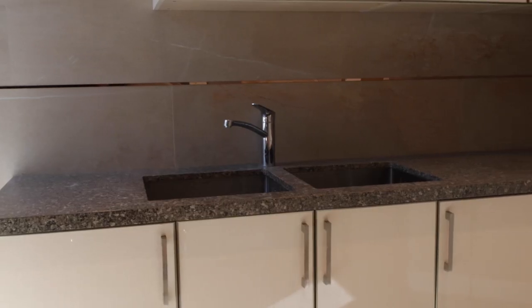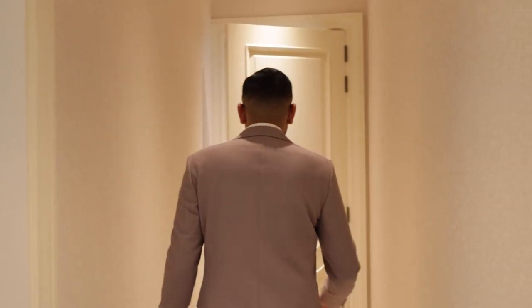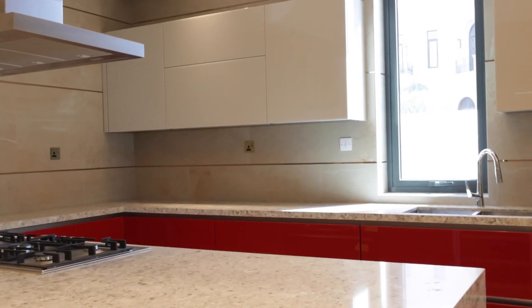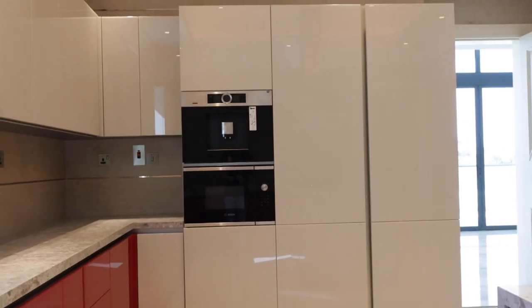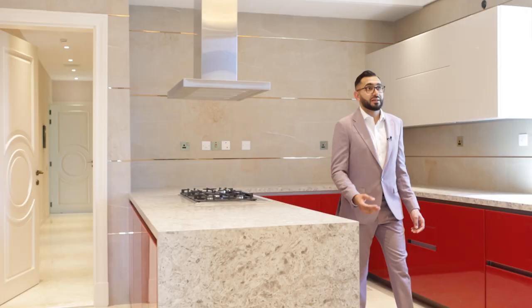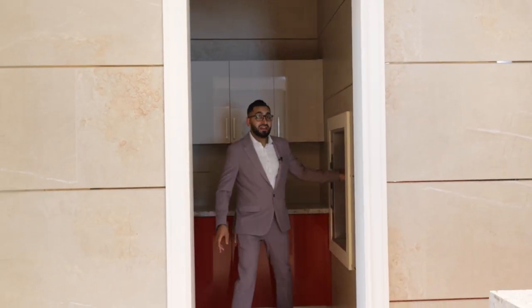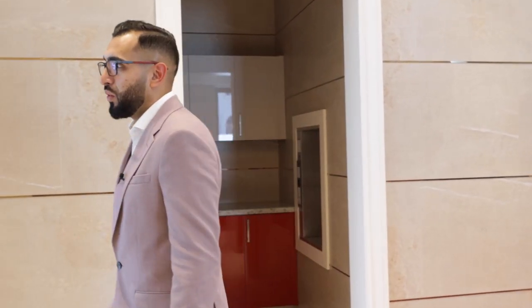Coming over to this side you have the major rooms: the security room, the dirty kitchen where most of the food will actually be made. Carrying on through the hallway, you come to the second kitchen — Ferrari red with quartz countertops and gray accents. All of the appliances are by Bosch, so quality appliances, perfect for whoever's cooking in this property. Over here we have the elevator, perfect for your food — once your snacks are ready you can go all the way up to the top floor.